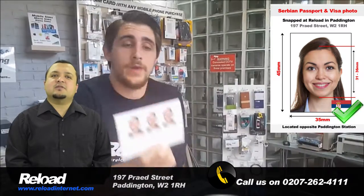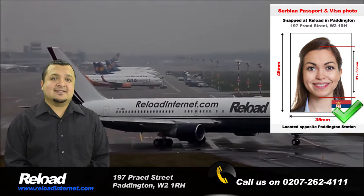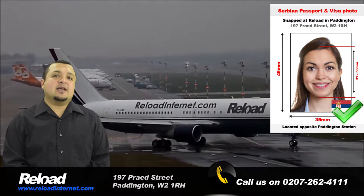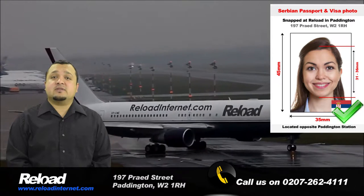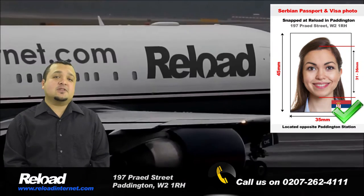The Serbian passport and visa photo size is 45mm by 35mm. The background must also be white, and your head size should cover 70-80% of the photo, which means it should be 31-36mm.